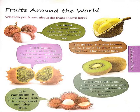Hello everyone. Today we will read lesson number 6 of your general knowledge book. The name of the lesson is Fruits Around the World. In this chapter, we will read about different kinds of fruits which are very less known to us.